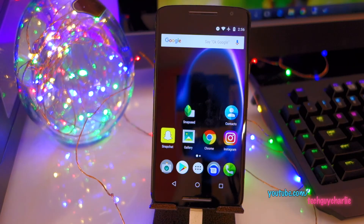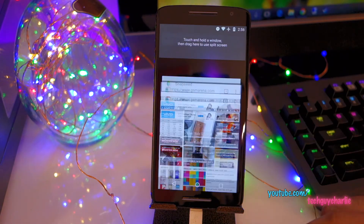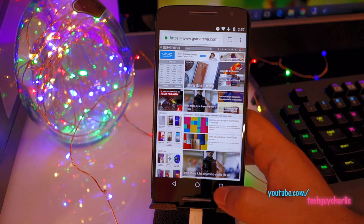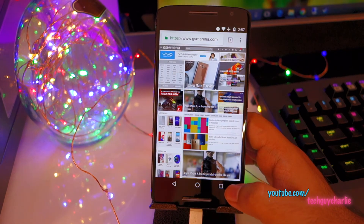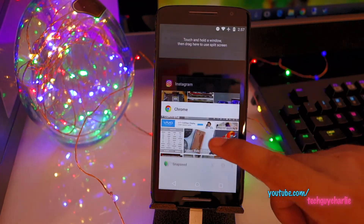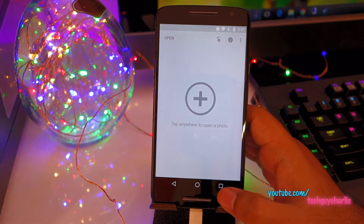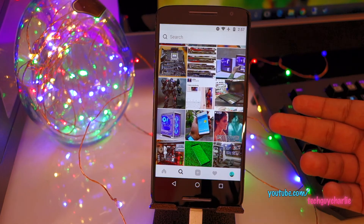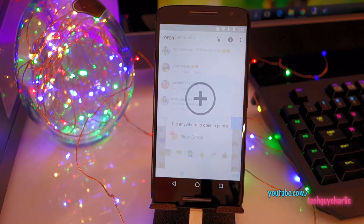App switching is also easier on Android Nougat. Launch two apps - Instagram and Chrome. To switch between them, just double-tap the Recents button and you're in Instagram; double-tap again and you're back in Chrome. This works between any two recent apps - for example Snapseed and Instagram. This comes in handy if you're texting someone and browsing the web at the same time.